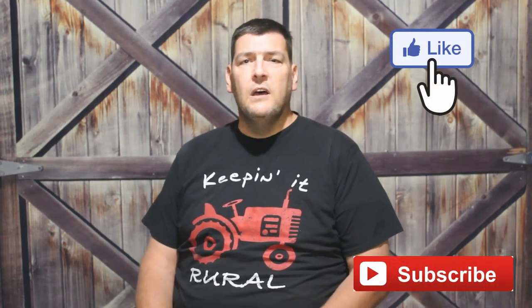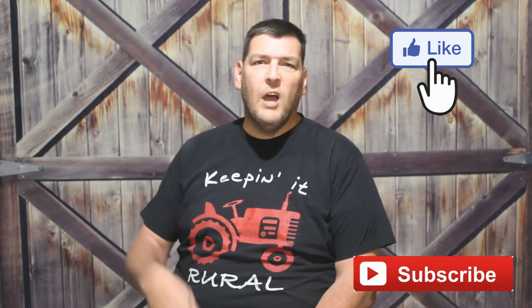Hey everybody, Steve here with Hobby Farm Guys. Thanks for watching the video, hope you enjoyed it. If you did, please consider subscribing to our channel and liking our videos. We continue to post new videos every Thursday. Leave us comments down below and let us know what you'd like to see. Happy hobby farming — we'll see you next time!